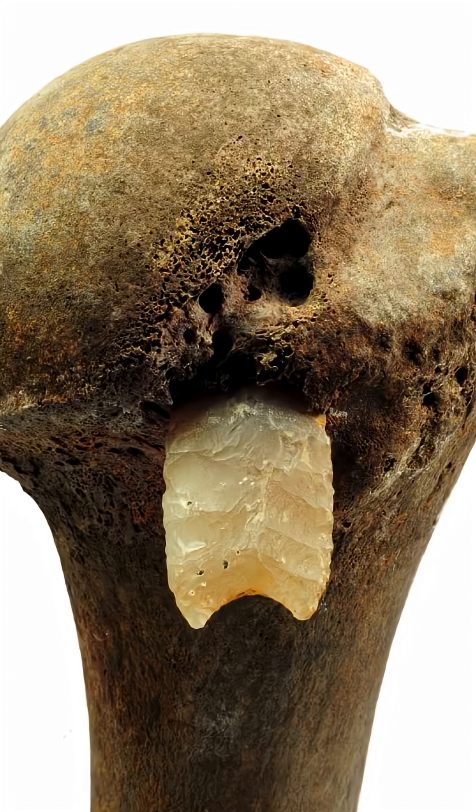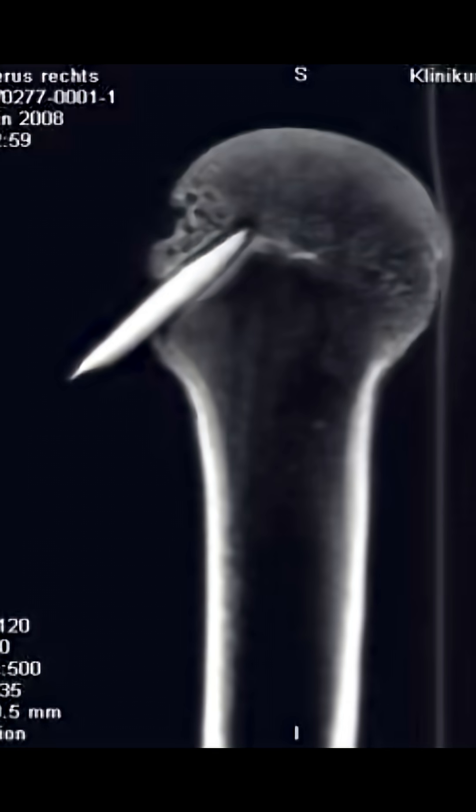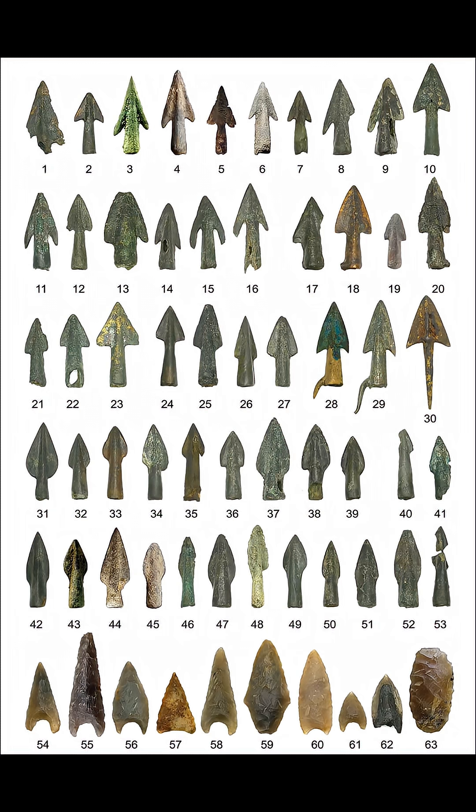What you're looking at here is a flint arrowhead embedded in the humerus of a person from about 3,000 years ago. This artifact was found at a site dubbed the Toland's Valley Battlefield, where the bones of as many as 4,000 individuals were found, many with wounds indicative of interpersonal violence.